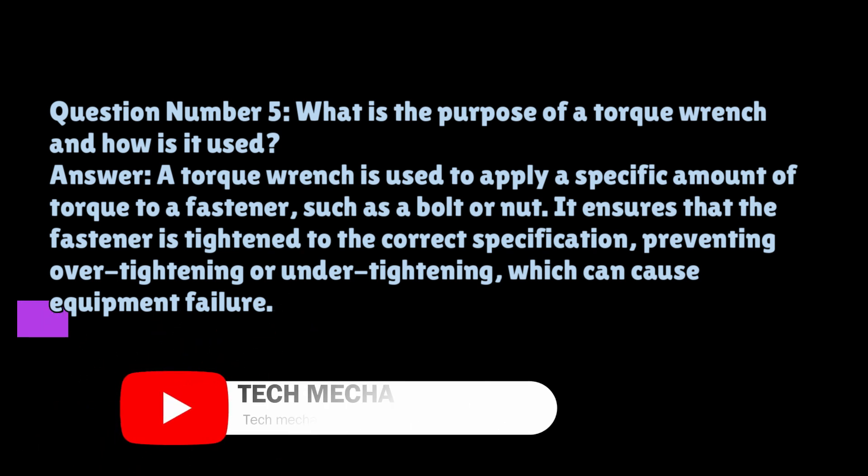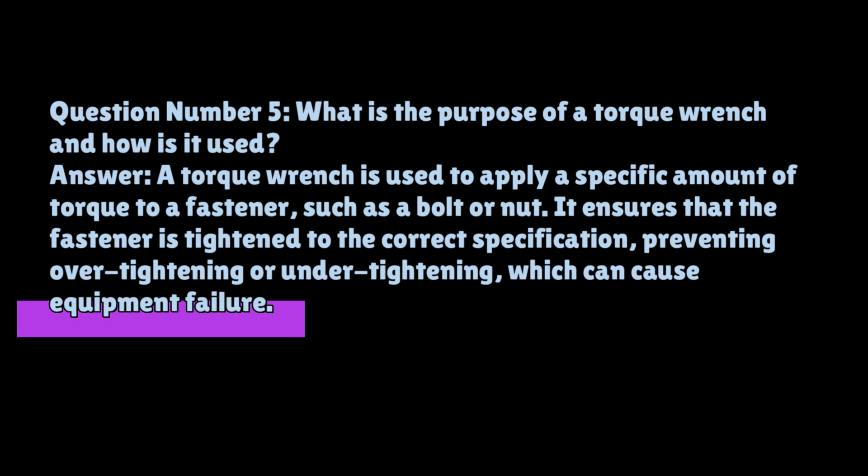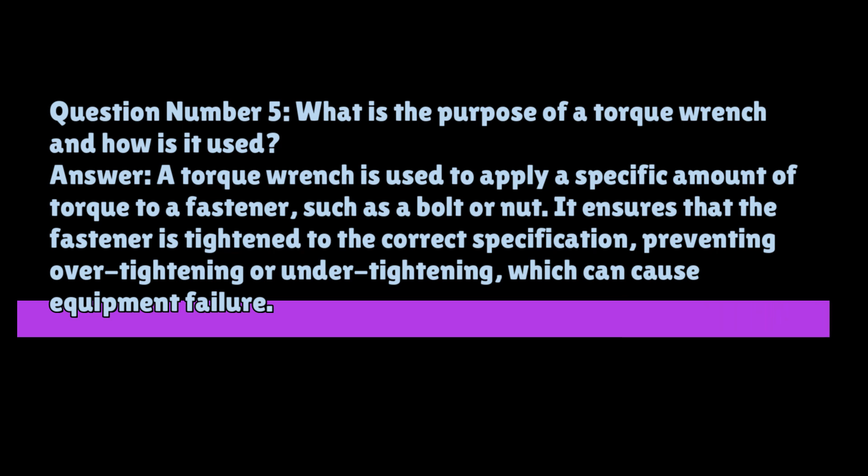Question number five: what is the purpose of a torque wrench and how is it used? A torque wrench is used to apply a specific amount of torque to a fastener, such as a bolt or nut. It ensures that the fastener is tightened to the correct specification, preventing over-tightening or under-tightening, which can cause equipment failure.